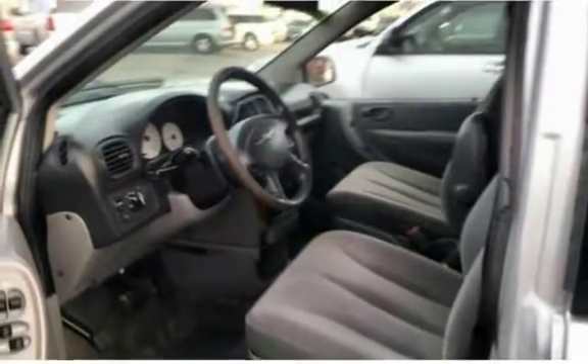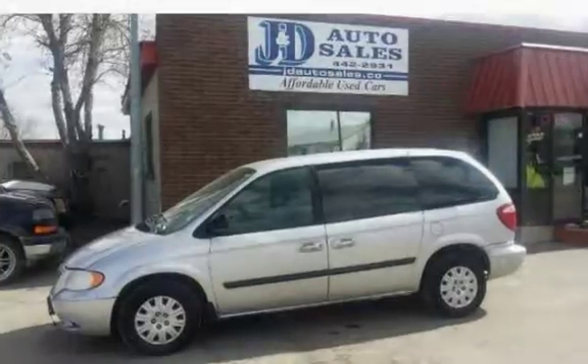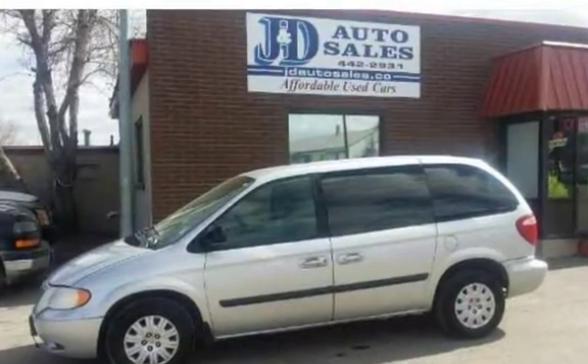$4,995. All JND Auto Sales vehicles are pre-inspected by certified mechanics.